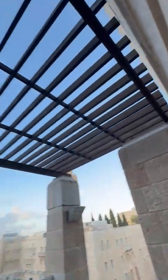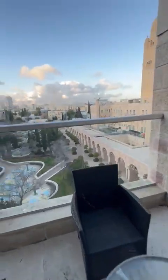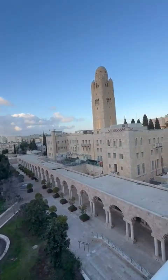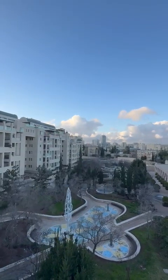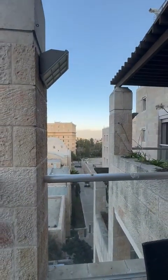Here's the balcony — this is the circular balcony. You can see it can fit around eight to ten people. And this is the view — absolutely gorgeous. You can see the YMCA here, the city center at the back, and the old city walls over there.